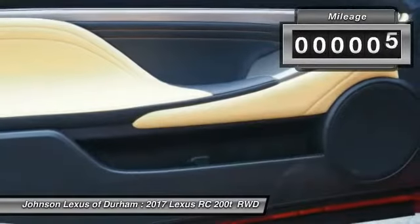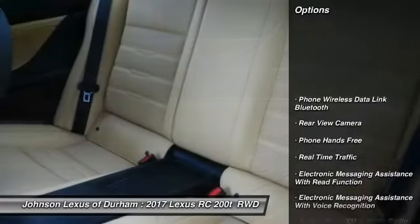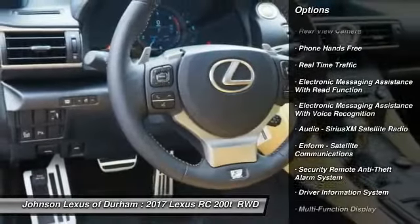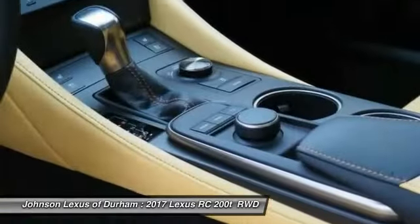This vehicle has less than 100 miles. Here are some of this vehicle's great options: stability control, traction control, power steering, cruise control, compass, clock, trip computer, power brakes, rear floor mats, tachometer.